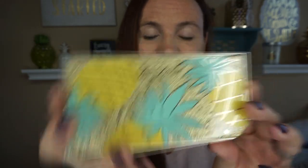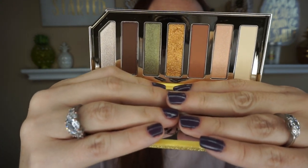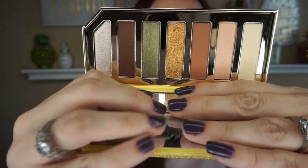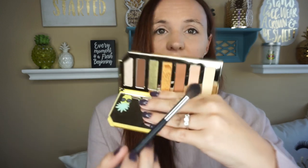I had to get the Too Faced pineapple palette — look how pretty that is! I am a girl who loves her makeup. Here's all the colors it comes with — I just think it's so pretty and it definitely smells so good. I'm going to take my Morphe M504 brush and use the lightest shadow to kind of set my eyes.